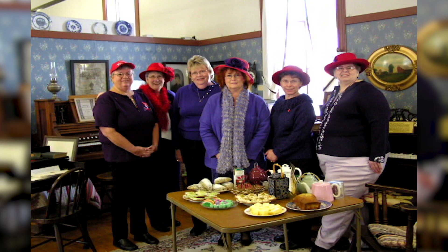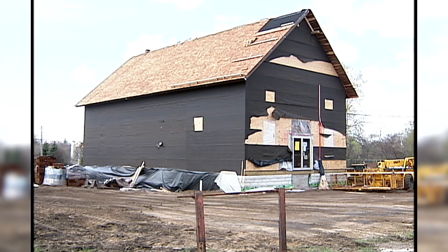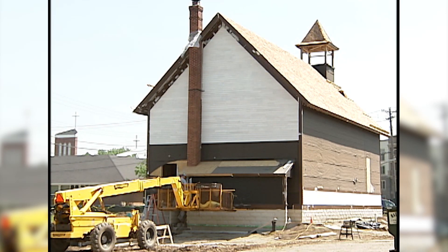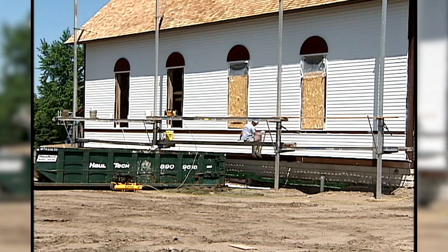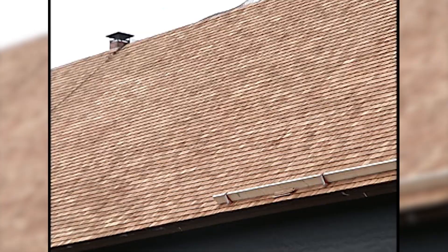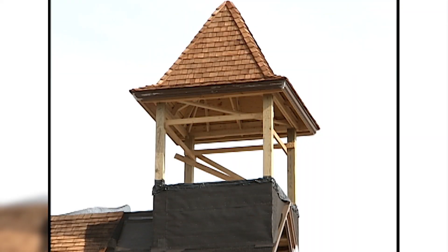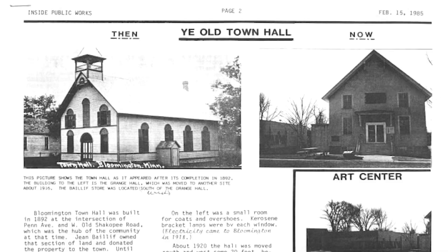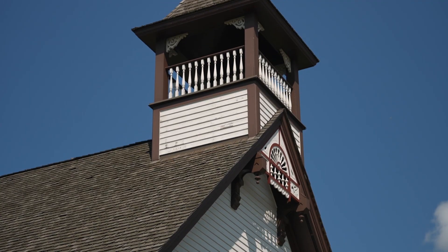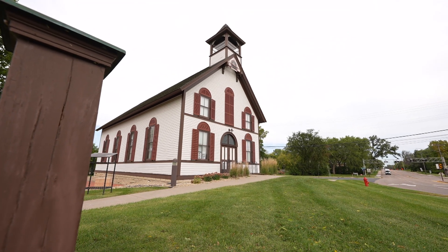In 2007, the restoration work began. A preservation architecture firm was hired by the city to design the restoration. On the exterior, wooden siding replaced the stucco surface. On the roof, cedar shingles replaced the asphalt shingles. There was a lot of landscaping done around to improve drainage. The signature feature is a cupola that was reconstructed using photographs from the 1930s. Now when you come to Old Town Hall, you see a building that looks very similar to what it looked like in the 1930s.